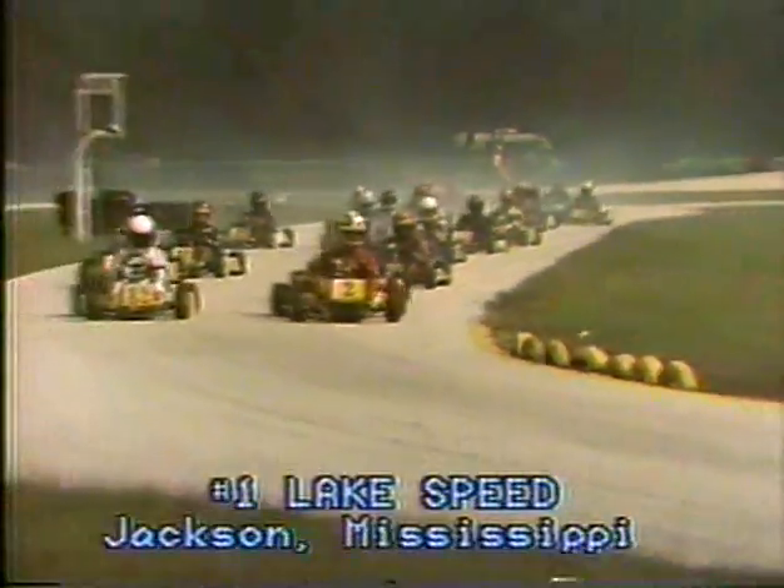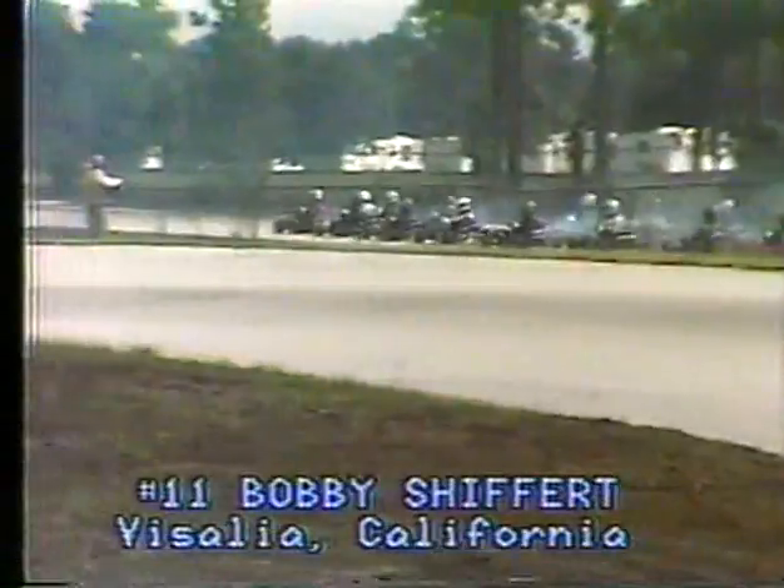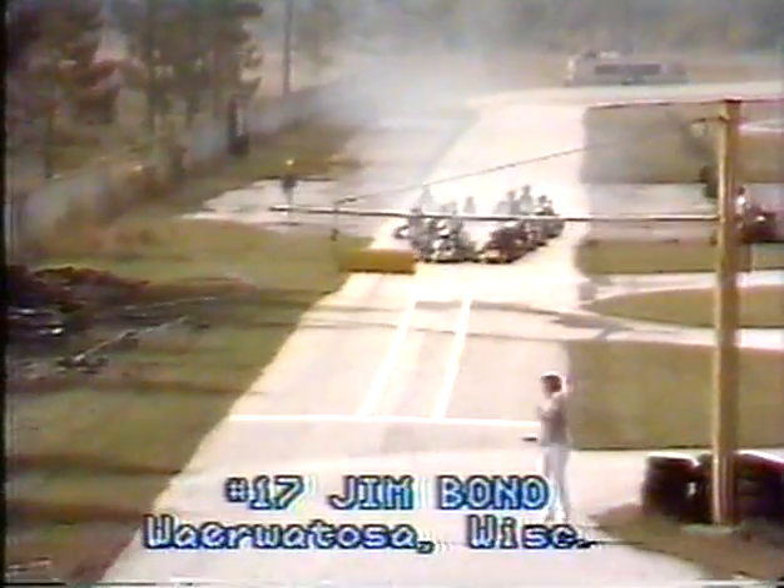Into fifth starting position, number 24, Scott Sellergren. Sixth position, number 51, a Tampa, Florida boy, Sam Rodriguez. Starting seventh, a boy with a lot of tough luck, Scott Pruitt, number 8 out of California — he was running fourth but lost his clutch in the last corner and finished seventh, losing three positions quickly. In the outside of that row, number 20, Jeff Nelson out of California. Starting ninth, Bobby Shifford, number 11 out of California. In tenth position, number 17, Jim Bono, who will work his way up through the pack.